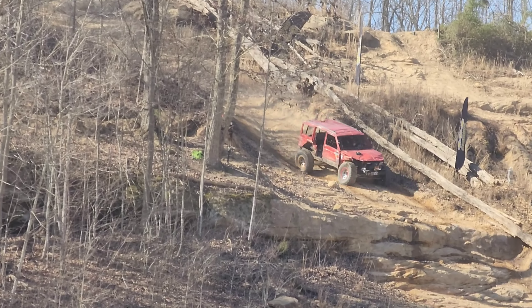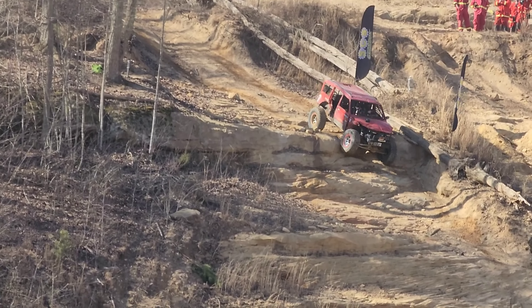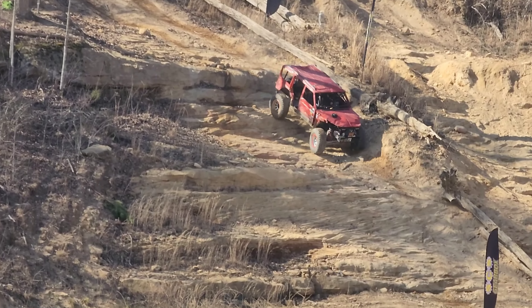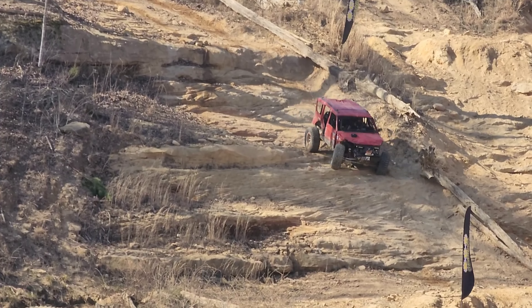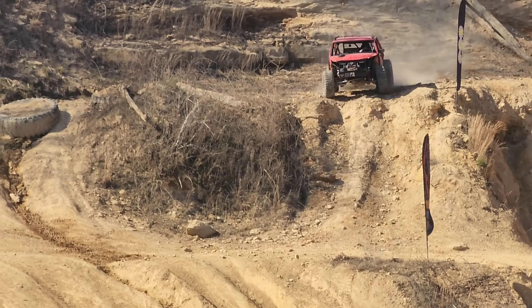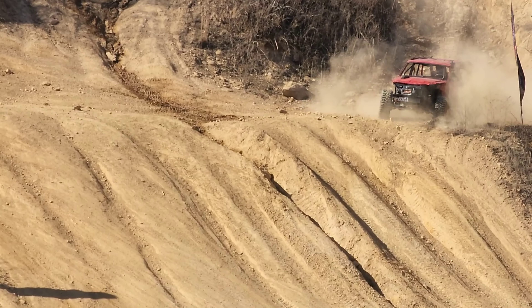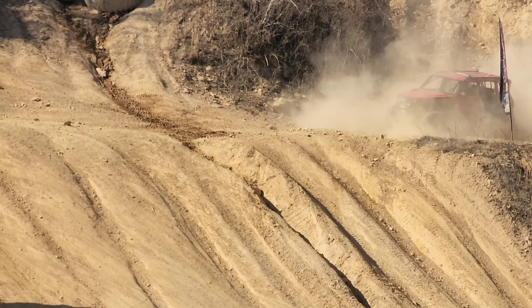It looks like his driver's front. I can't tell from here because my eyes suck. Ouch! Oh! That's some sketchy stuff right there. He's cleaning his britches out right now.